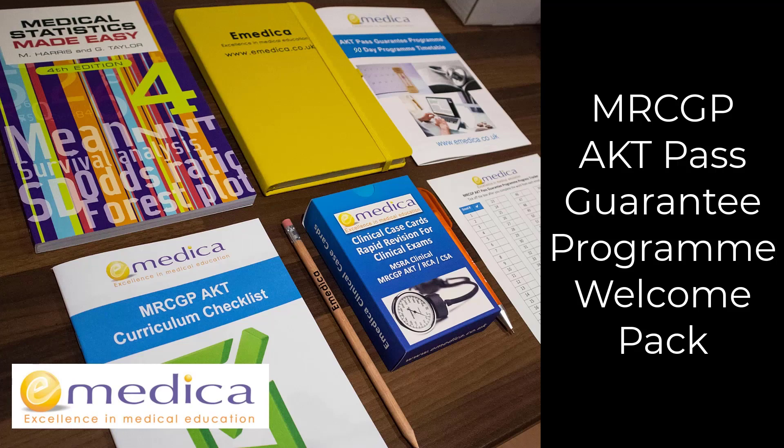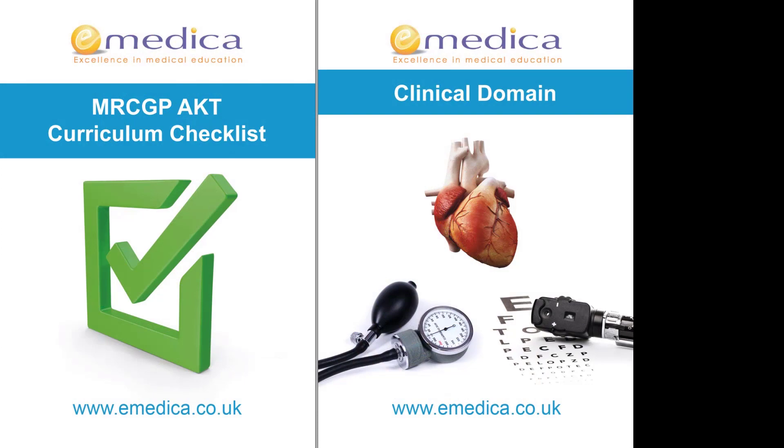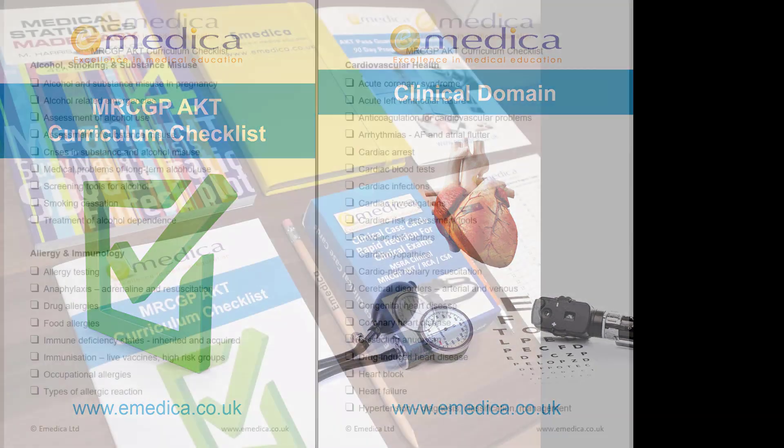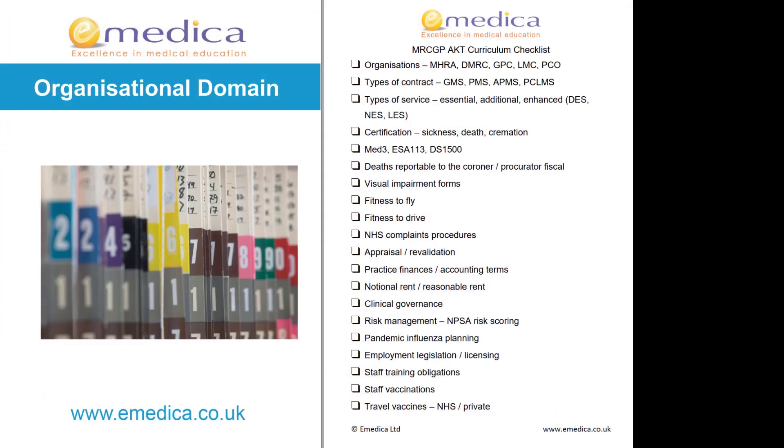So we've got the MRCGP AKT Curriculum Checklist. What we've done is we've taken all of the key topics from the very large RCGP curriculum and made it into a concise checklist, split into the three domains: clinical, stats, and admin.